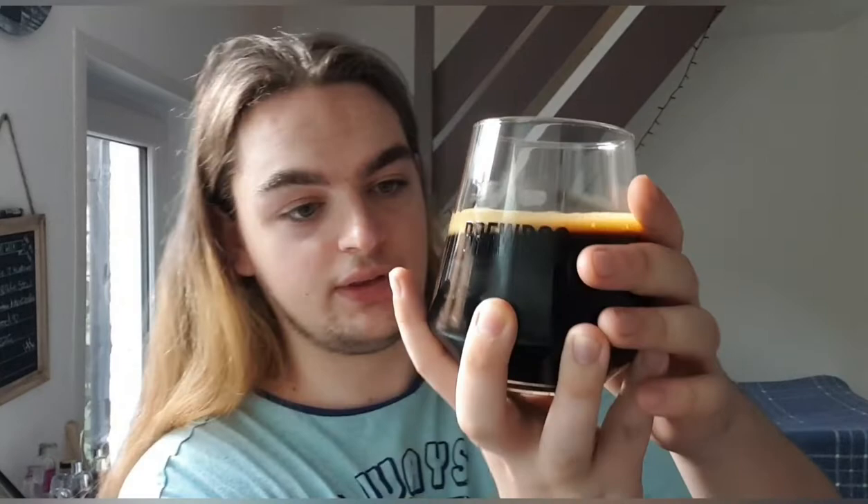I can smell it already. Just trying to get a good look at it — it's got that sheen to it and it looks gorgeous. That's a very pretty beer. I kind of want to frame it, put it on my wall. Anyway, that's what it looks like. Let's get a smell and see what we get, shall we?